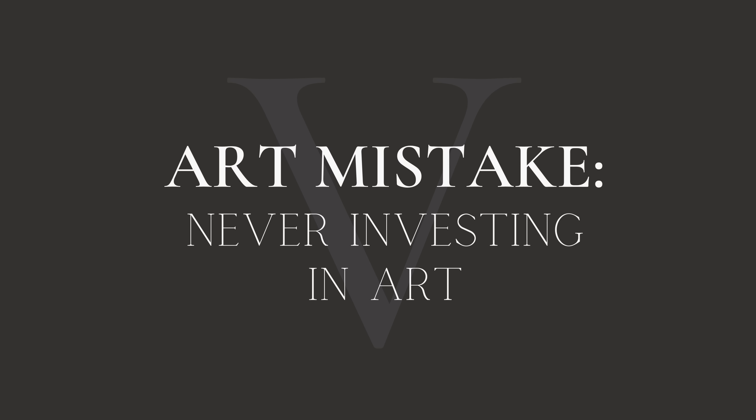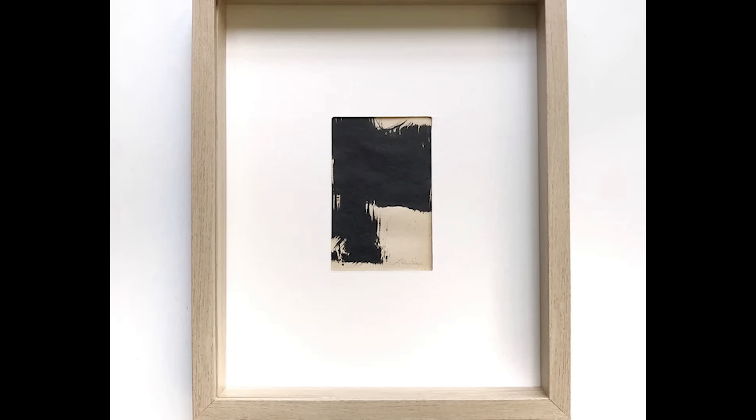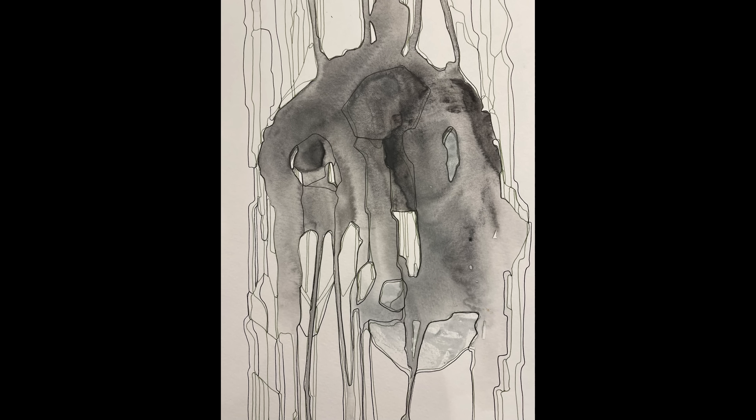It's a mistake to never invest in your artwork. It's really easy to just run to Target, Ikea, or Amazon and grab something quick, and I think that can be a mistake if that's the only artwork you ever have. We're all on different places on our journey of creating our home and we all have different budgets. I know it's hard when you're on a budget to invest in art. My suggestion is: look at places like Etsy, look for artists who are just getting started but have something amazing about them.